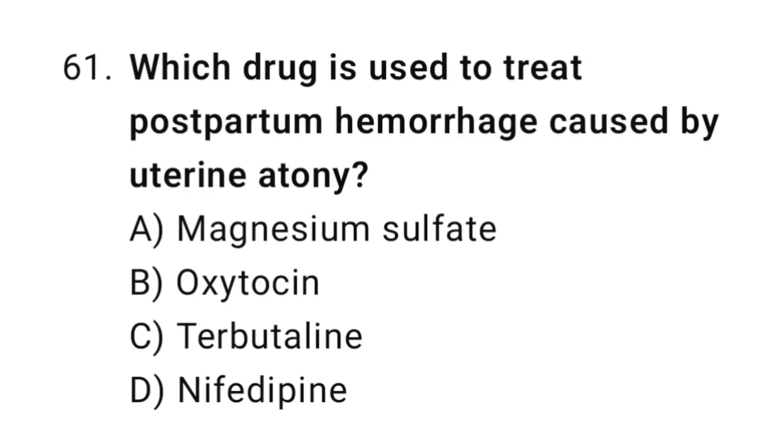Question 61. Which drug is used to treat postpartum hemorrhage caused by uterine atony? The right answer is B: oxytocin.